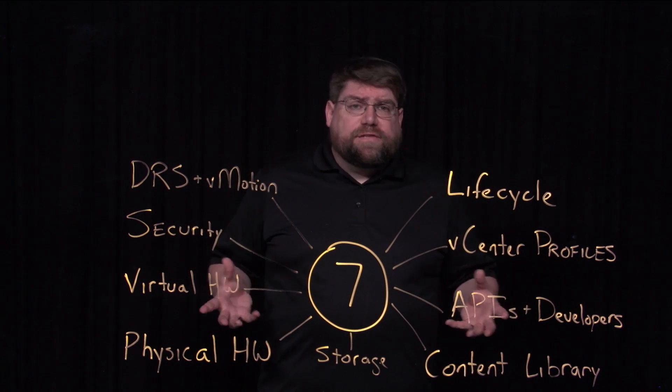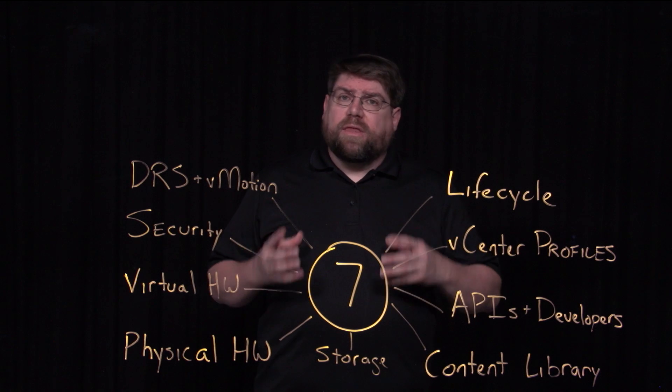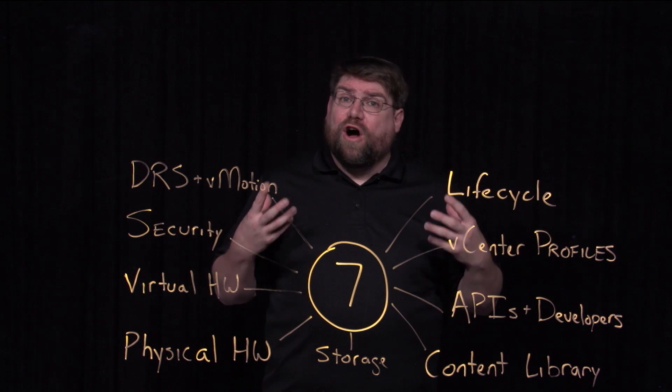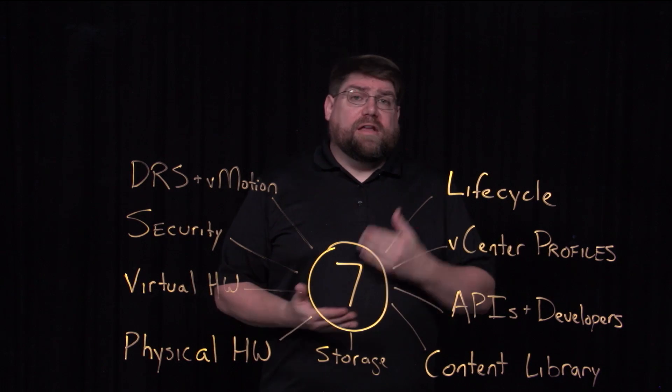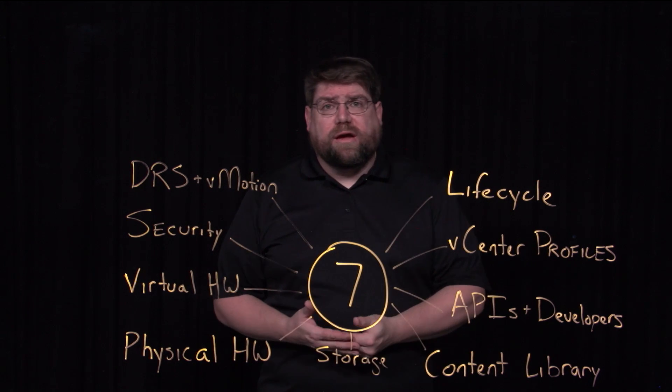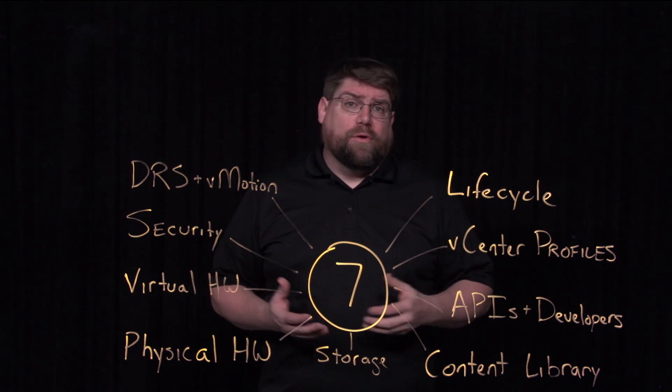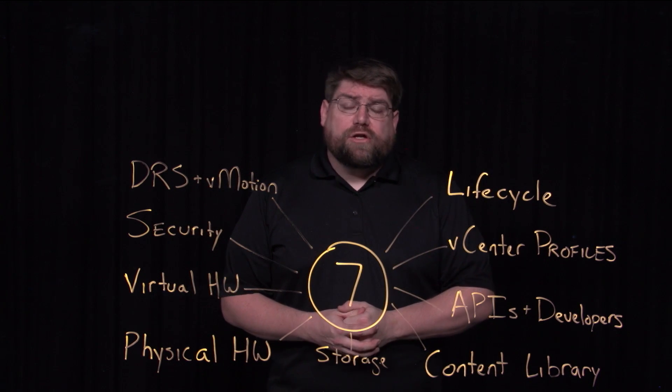So as you can see, lots of new features in vSphere 7. There's a whole bunch of smaller things and performance improvements I haven't talked about — definitely check out the release notes, check out the documentation. vSpherecentral.vmware.com is a very important resource as well. Thank you very much and have a good day.